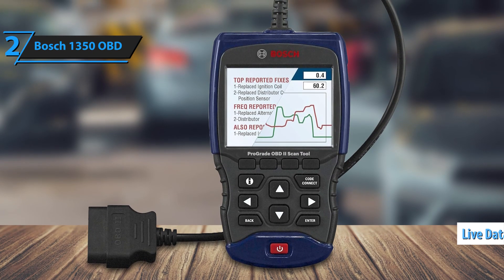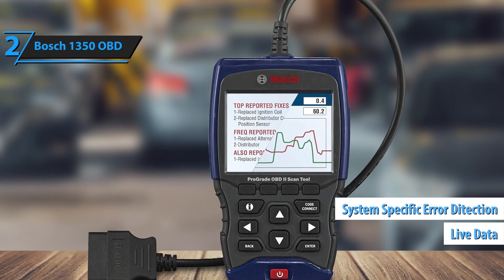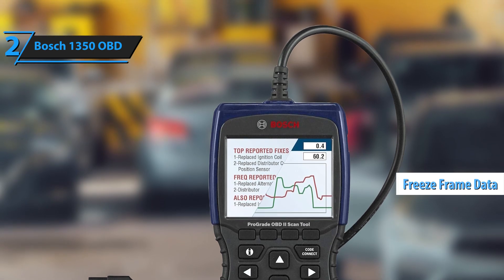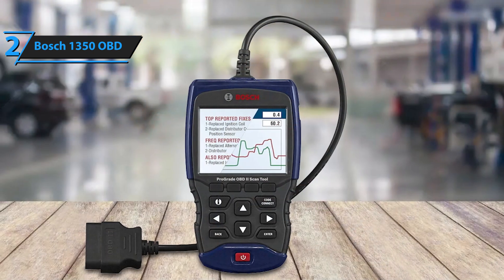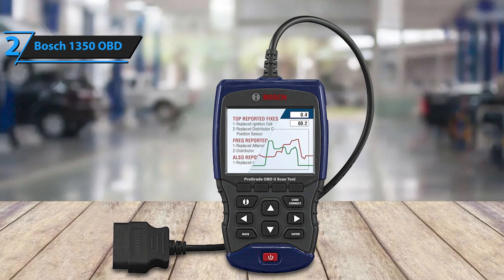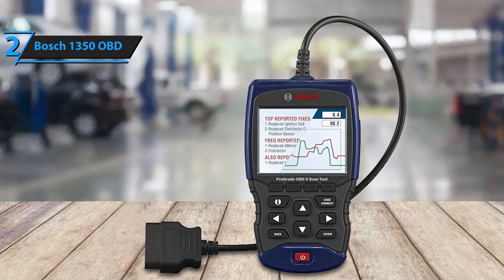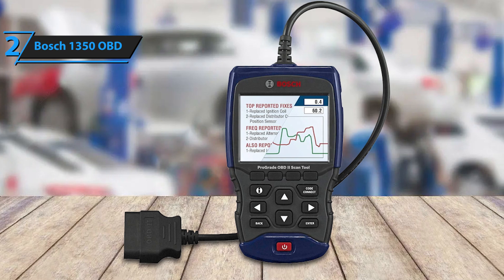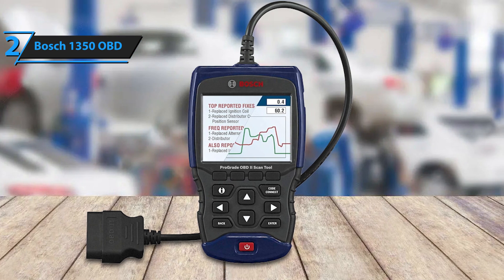Additionally, it includes features like live data graphing, system-specific error detection, and freeze-frame data, ensuring you get a comprehensive and in-depth look at your vehicle's health. One of its standout capabilities is the ability to perform emissions tests and clear maintenance lights, helping users save time and money by addressing these issues at home instead of at the repair shop.